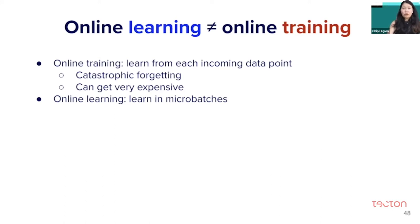The companies that have been successful doing online learning in practice learn in micro-batches. So instead of learning with every incoming sample, they learn with every incoming 500 or 1000 samples.